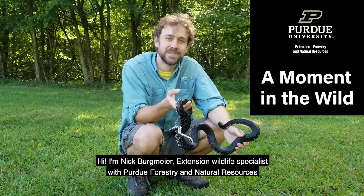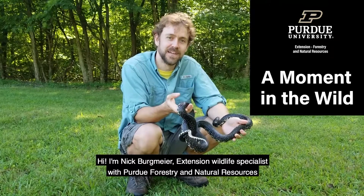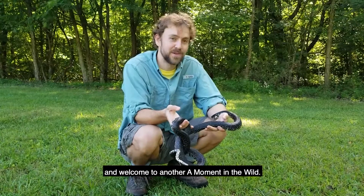Hi, I'm Nick Bergmeier, Extension Wildlife Specialist with Purdue Forestry and Natural Resources. Welcome to another Moment in the Wild.